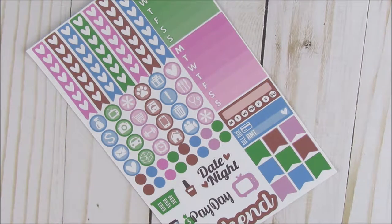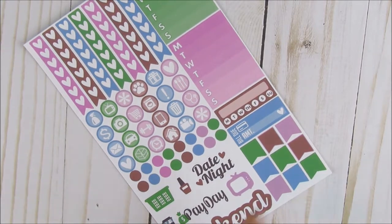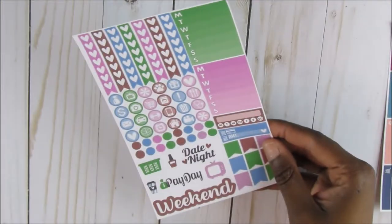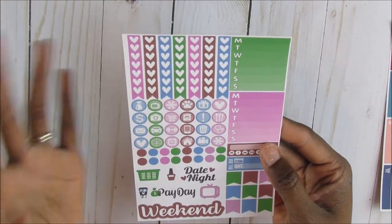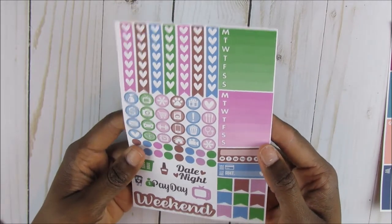All the functional planner stickers are the same, but they're just in different colors. And they're all $2, but I got them for a dollar a sheet. This is a lot for a dollar — all of this for a dollar. And being that all the lines and everything are nice and neat, you can use these for a very long time if you're a white space planner like I am. So that's the Desert Springs Functional Planner stickers.